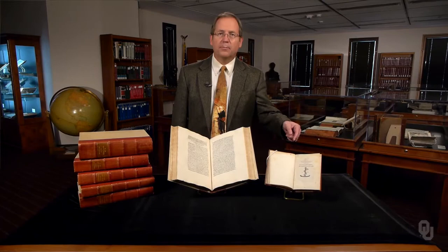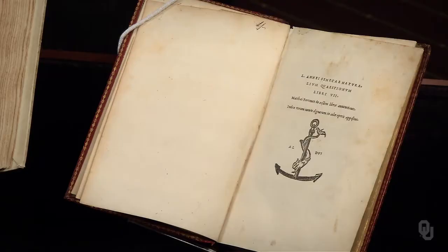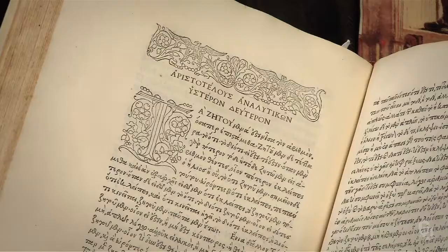In this copy of Seneca, we see an example of a printer's device — the logo of a printer, in this case Aldus Manutius in Venice. One of the great achievements of the Aldine Press was the six-volume edition of the works of Aristotle in Greek. The font is simply beautiful.